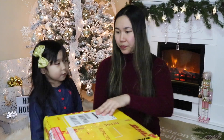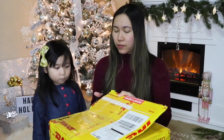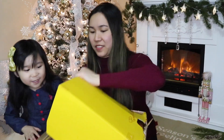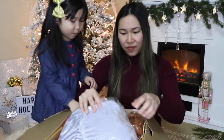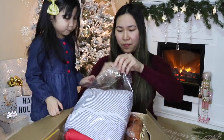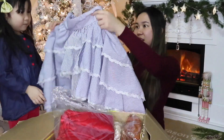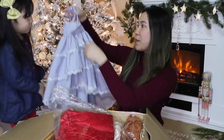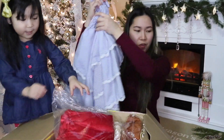Oh my goodness! First, we have clothes for Cadet. Wow, this is so nice! Is that for me too? This is a dress for Cadet. What size are you? So nice. And this one too.